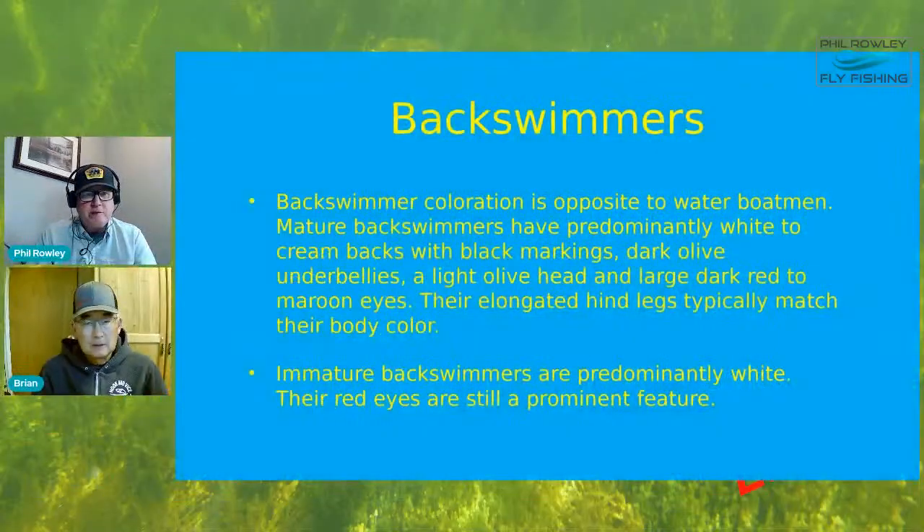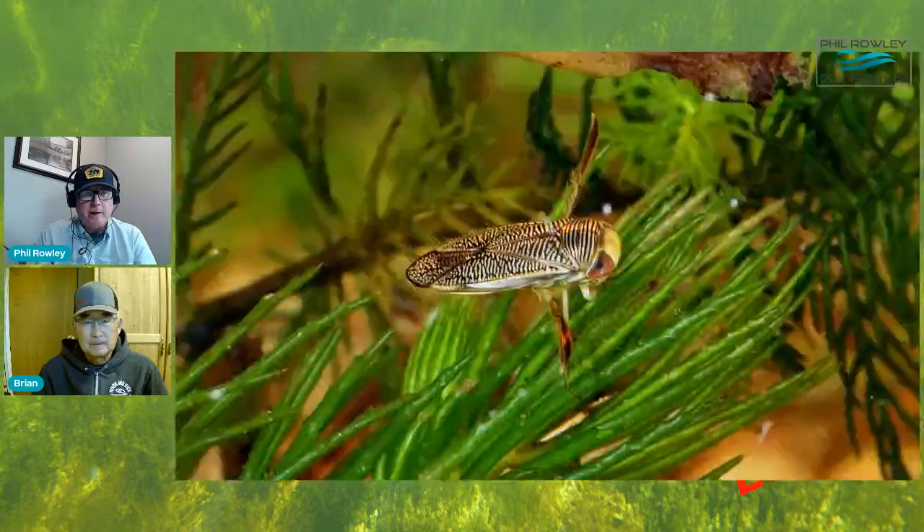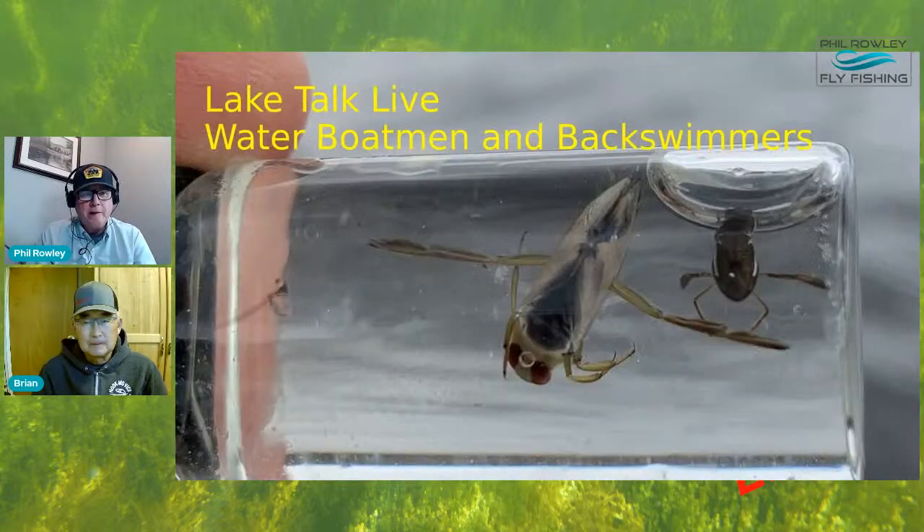They start the presentation on water boatman and backswimmers. Viewers with questions are encouraged to pop them into the comment section - they'll do their best to answer every one, and if not answered during the show, Phil will answer them afterward.